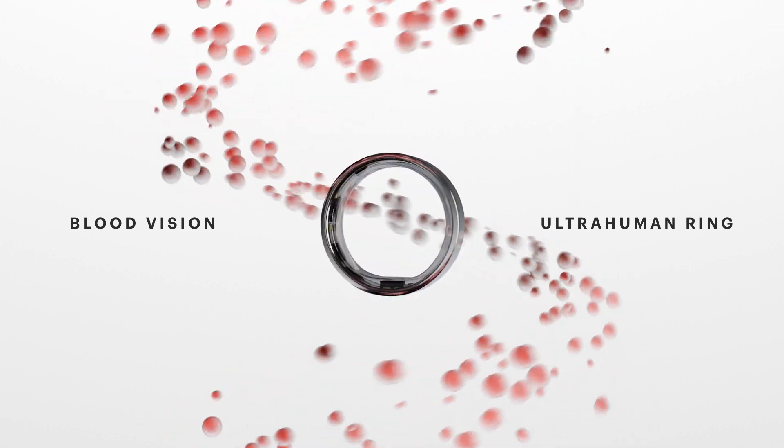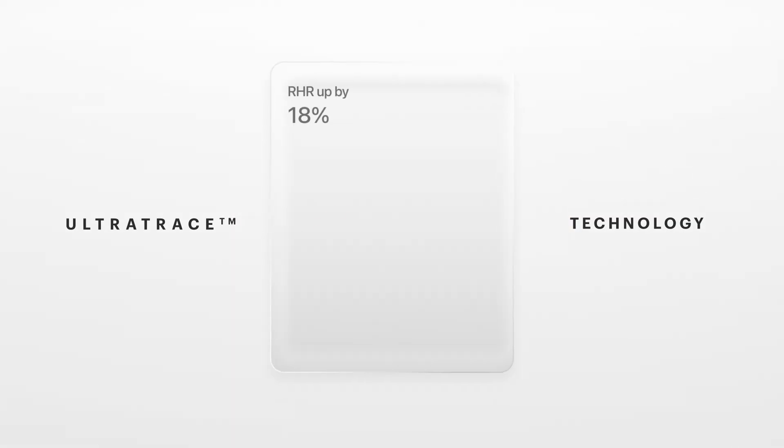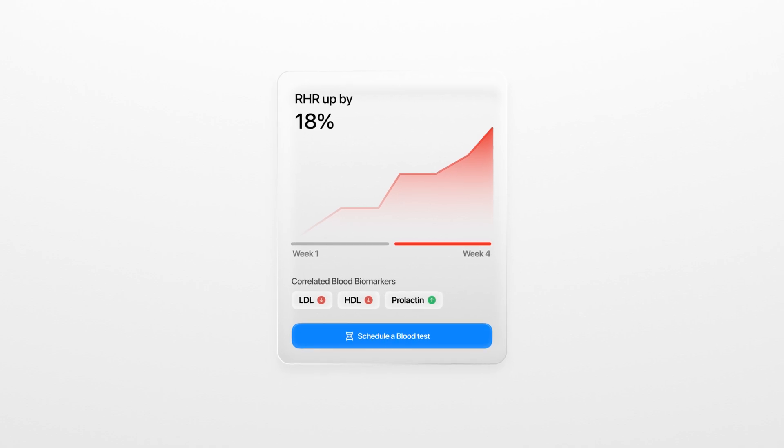BloodVision syncs with the UltraHuman ring through UltraTrace technology, unlocking real-time insights by connecting your blood markers with lifestyle trends.